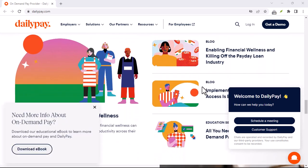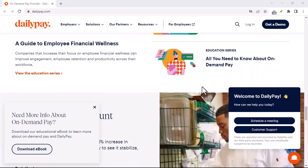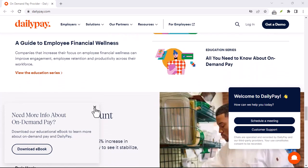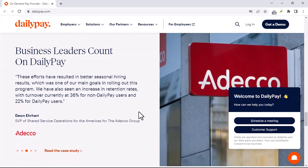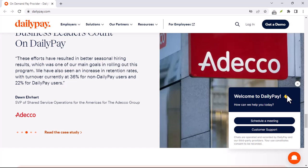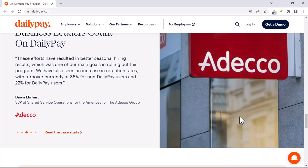First things first, DailyPay isn't a service you can sign up for independently — it has to be offered by your employer. So the initial step is to check with your HR department or company portal to see if DailyPay is part of your employee benefits package.